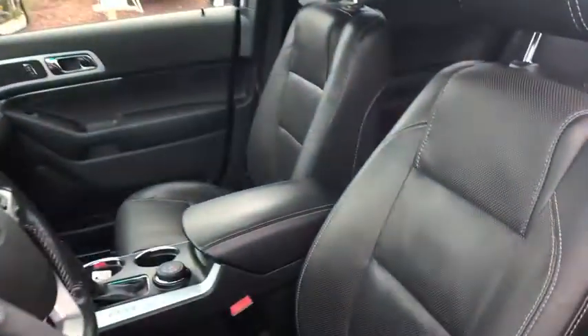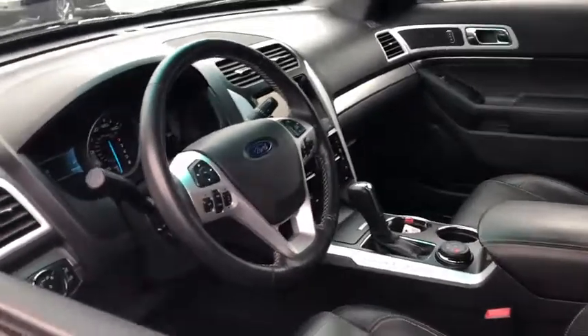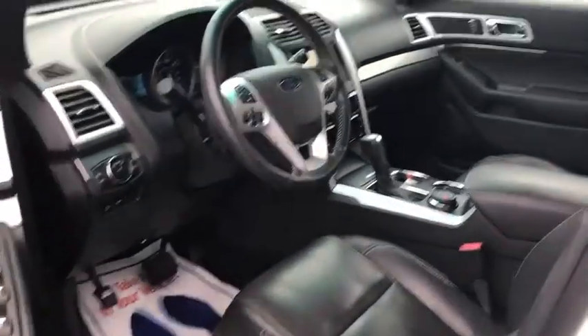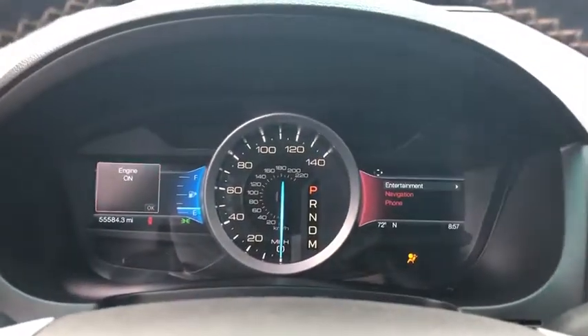Power liftgate, power passenger seat, traction control, remote start, dual airbags, power steering, four-wheel disc brakes, voice-activated navigation system, universal garage door opener, fog light, compass.